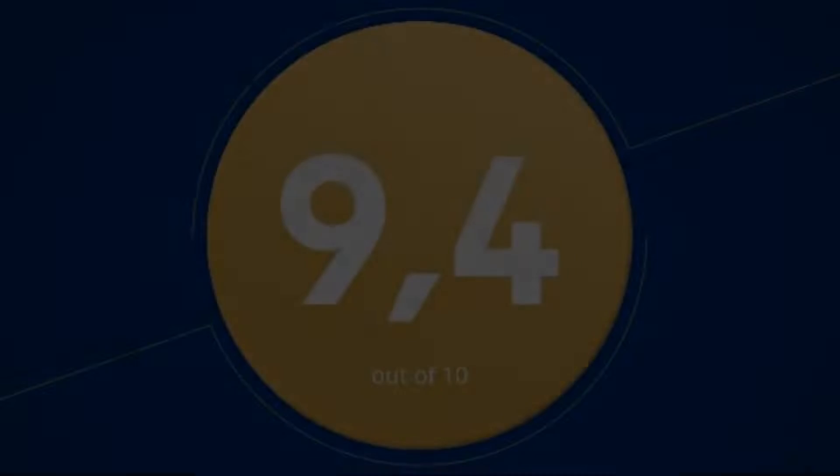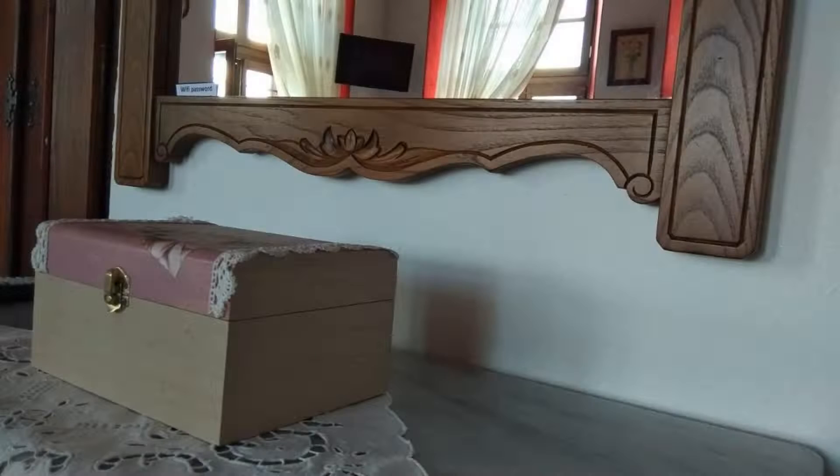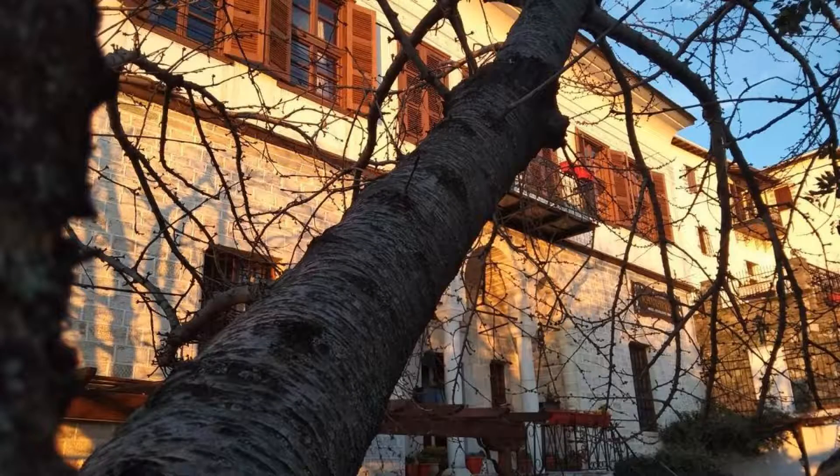The check-in time of this hotel is 8 AM and the checkout time is 11 AM.